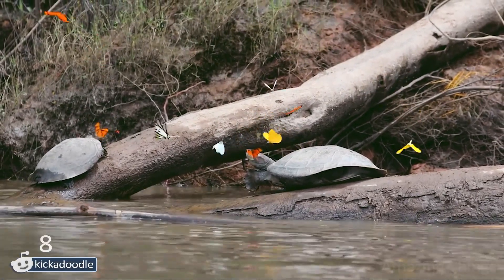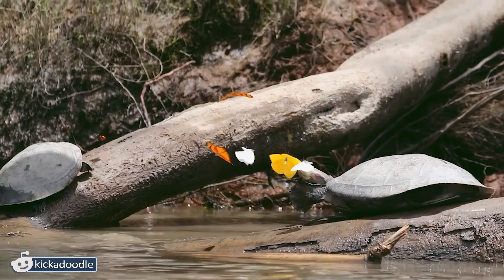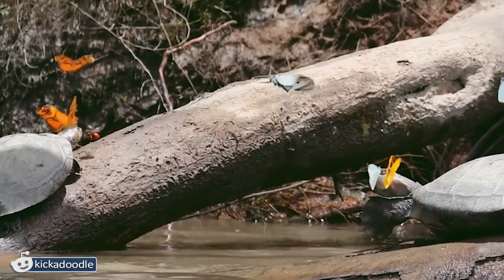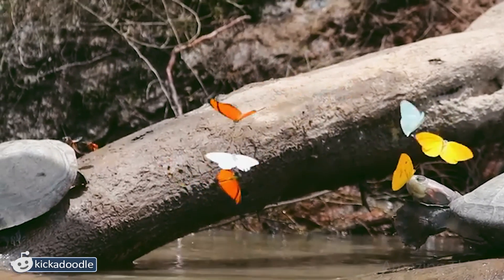Wow! Everything is so grey that butterflies look super bright against the monotony of this color. Finally, one of the biggest mysteries of the world is solved. Here is how butterflies get sodium in their diet — by drinking the tears of turtles. This sounds unfair. Why do turtles have to cry to feed them?